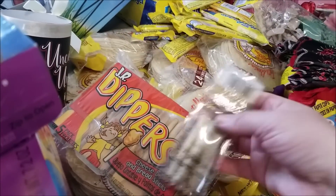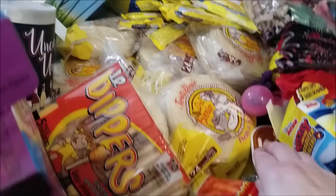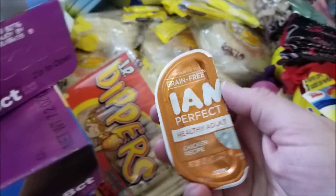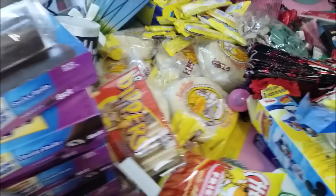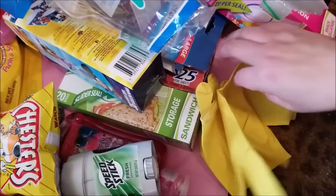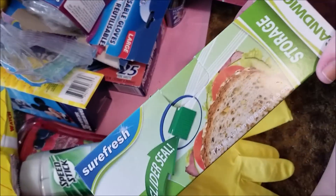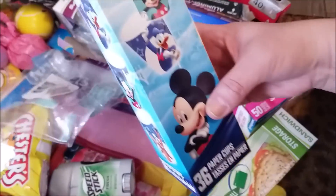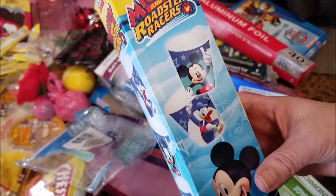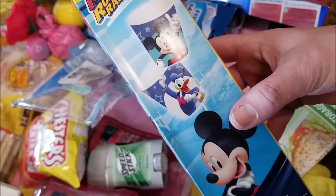We're gonna get the tortillas put away in the freezer. There are some dippers — little breadsticks with cheese — and some cat food I will give to my mom for her cats. There are some cleaning gloves, snack bags, sandwich bags. And then a whole bunch of Mickey and the Roadster Racers paper cups — how freaking cool is that? We love Disney. These are super fun.